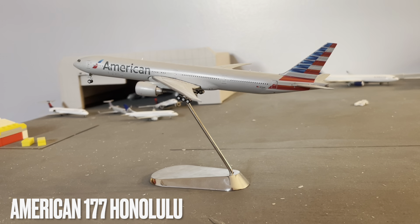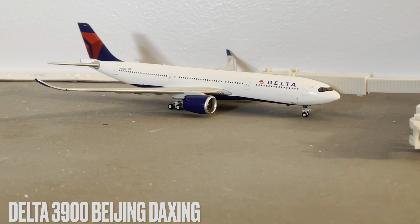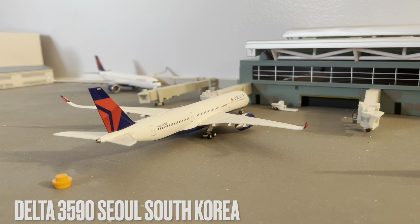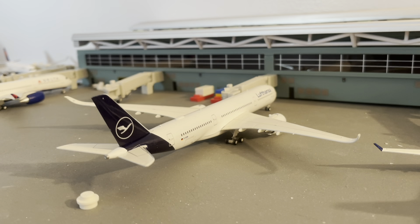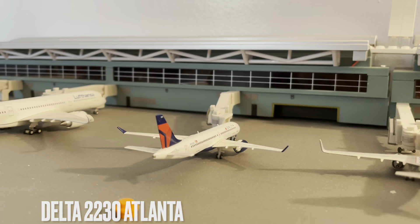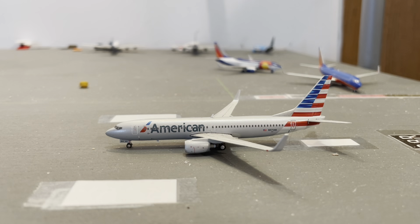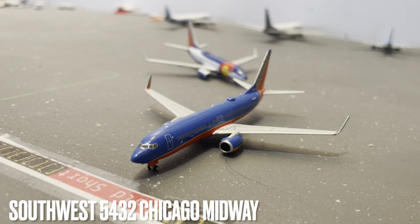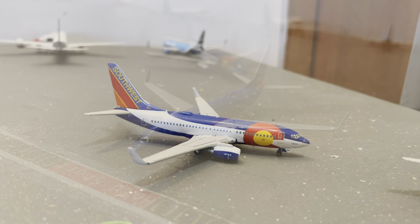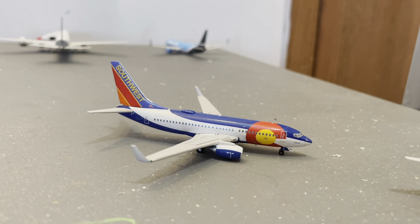Moving on to our departures: we have an American 737-700 with service to Honolulu, Hawaii; Delta A330neo with service to Beijing Daxing Airport in Beijing, China; Delta Airlines A350-900 with service to Seoul, South Korea; Lufthansa A350-900 with service to Munich; Delta Airlines A220-300 with service to Salt Lake City; American Airlines 737-800 with service to Dallas, Texas; Southwest 737-800 Canyon Blue with service to Chicago Midway — yes, they are starting Midway this summer; and last but not least, Southwest 737-700 Canyon Blue Colorado One with service to Denver, Colorado.